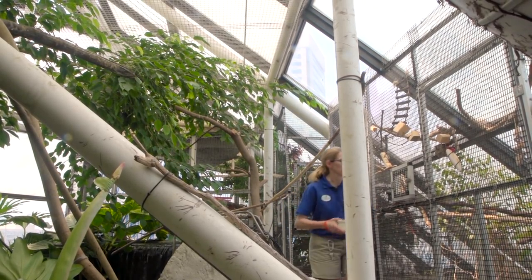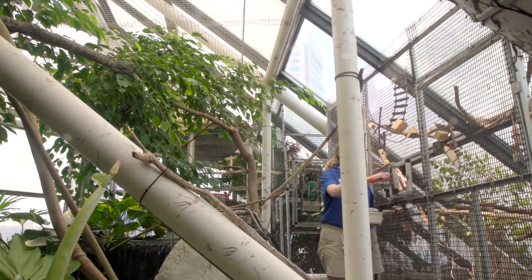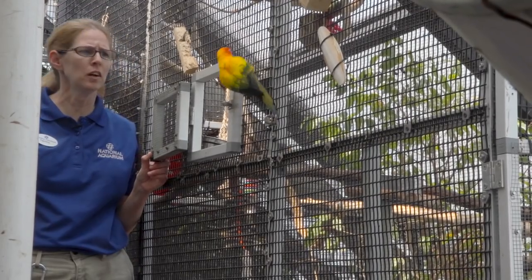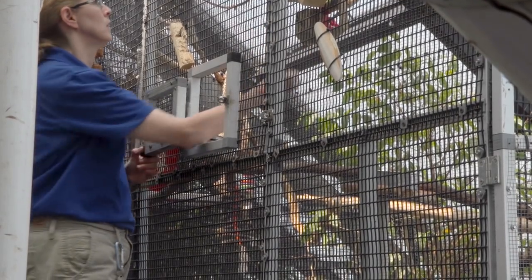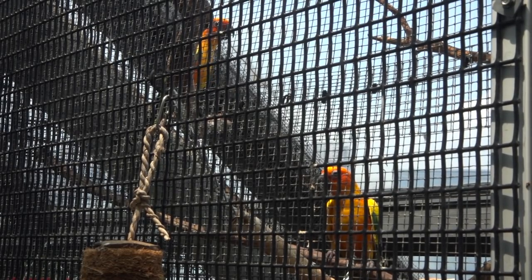The conures have another sound — we actually use a bell for them. When we need to catch them to do nails or bills or anything, or a health physical, we go to their cage and ring a bell. And we do it infrequently enough that they'll still go in there for us regularly.